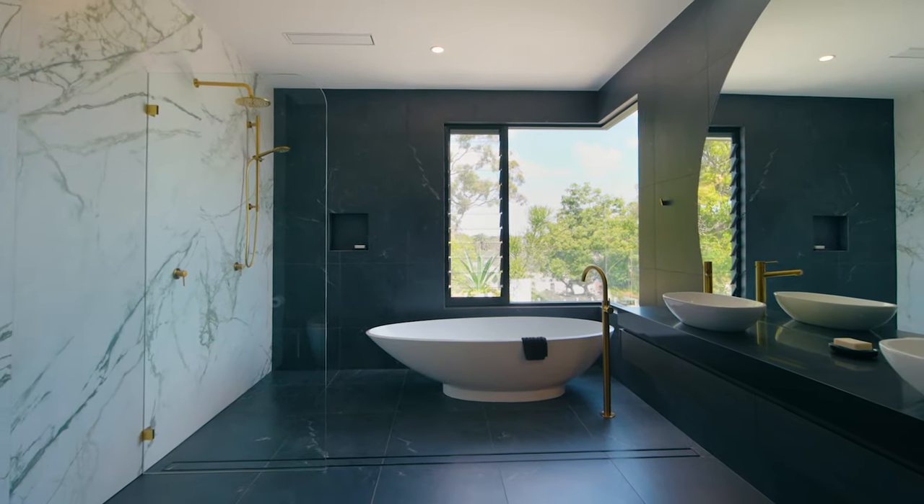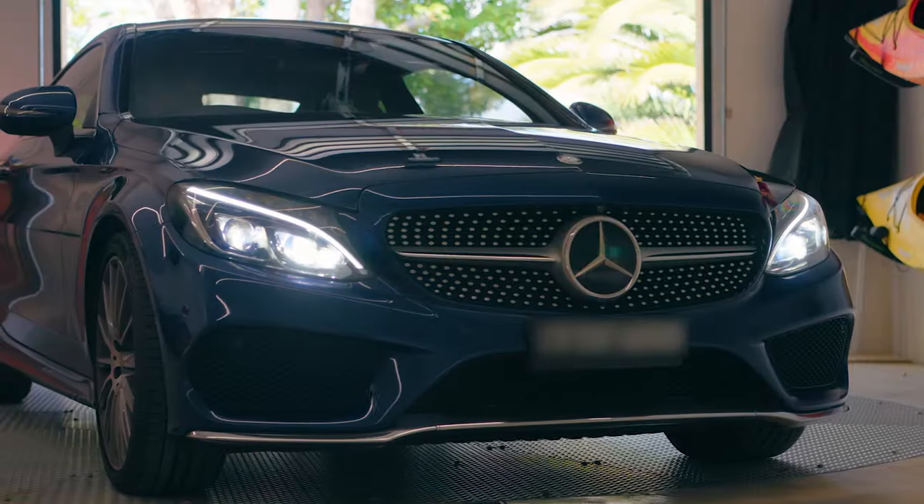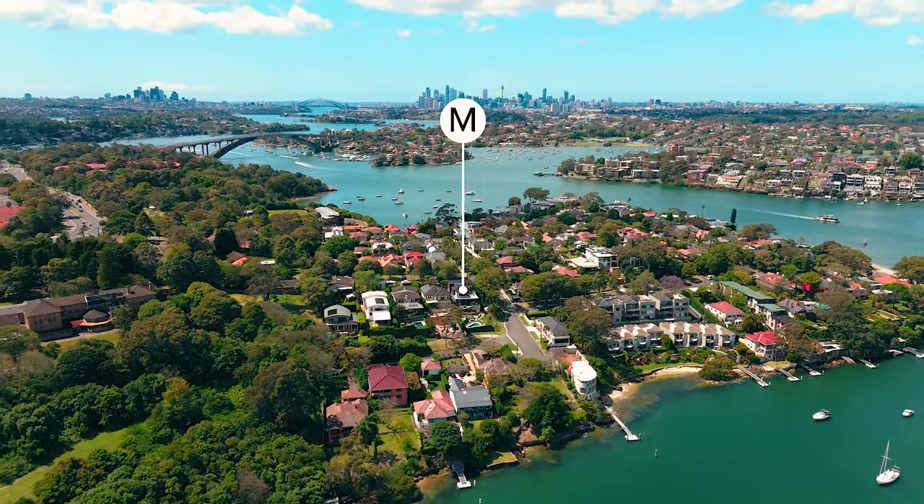Just when you thought it couldn't get better, there is garaging for eight cars — it is almost unheard of — and you can launch your kayak into the bay from the end of the street.